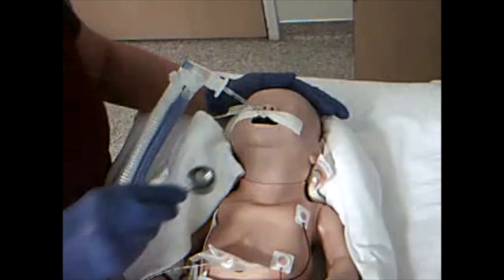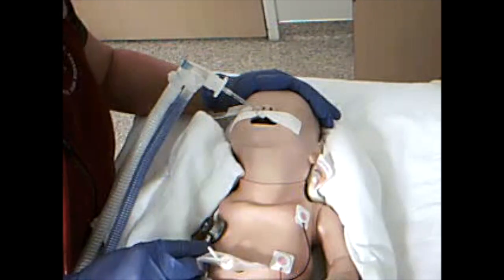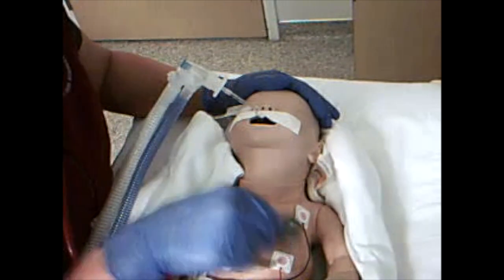Baby, why are you de-satting? Let me listen to you. I don't hear any air entry. Can I get some help at bedside three, please?